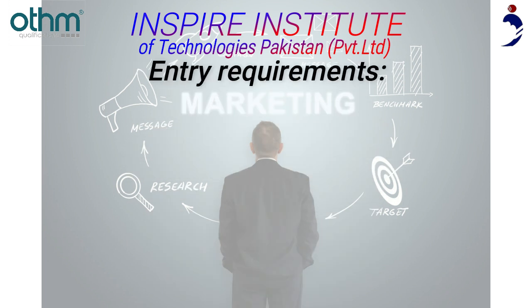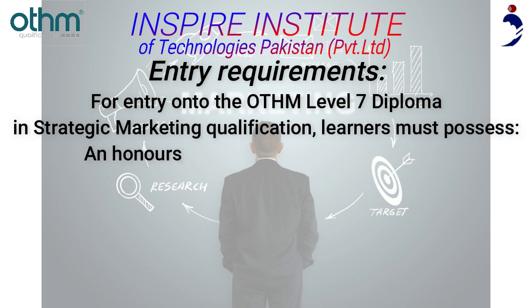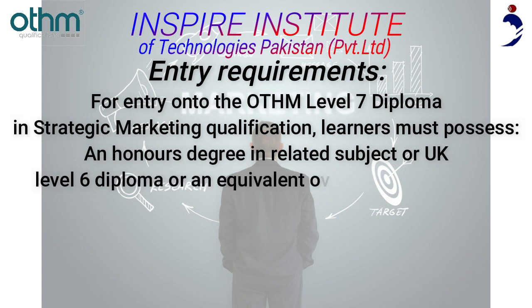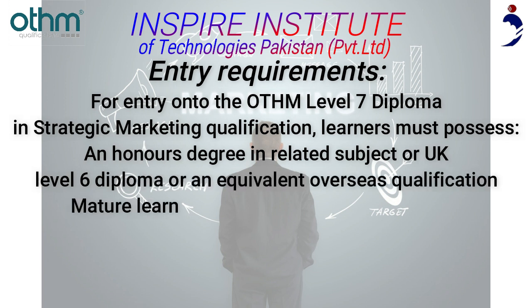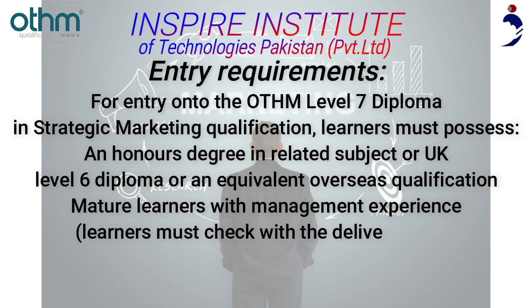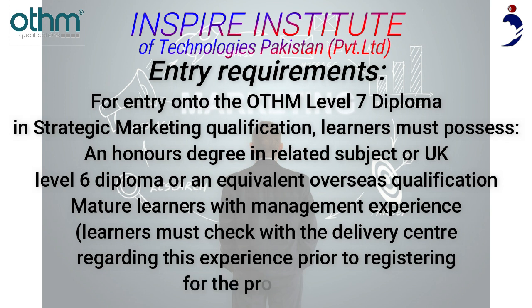For entry onto the Otham Level 7 Diploma in Strategic Marketing qualification, learners must possess an honors degree in a related subject, a UK Level 6 Diploma, or an equivalent overseas qualification. Mature learners with management experience must check with the delivery center regarding this experience prior to registering for the program.